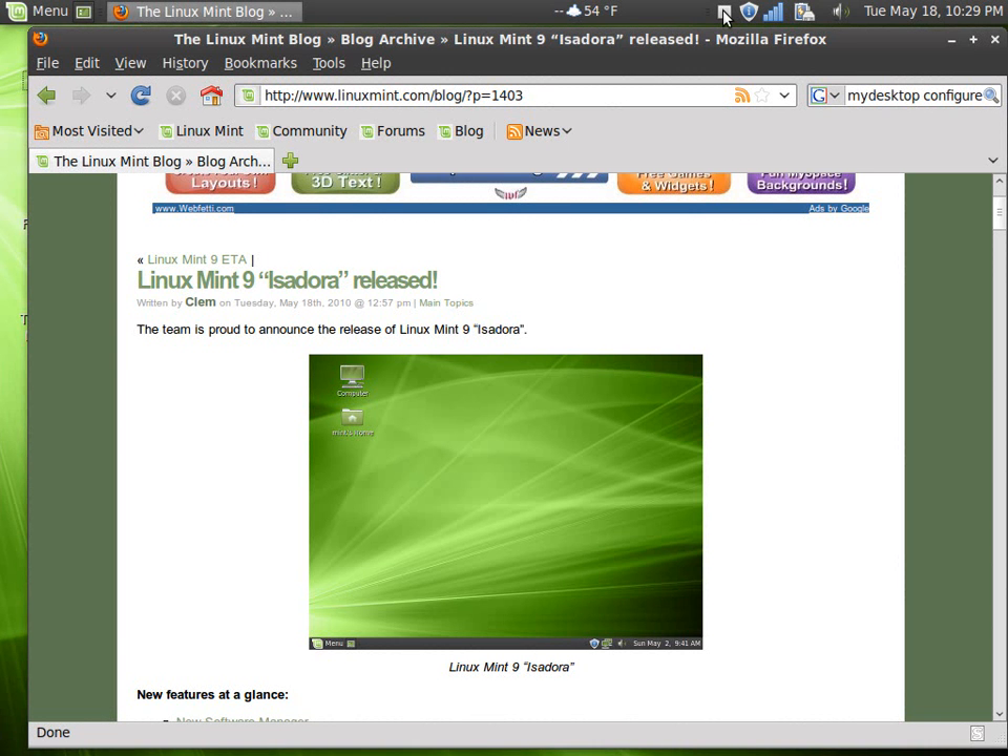On this edition of Total OS, today we will be taking a look at Linux Mint 9 Isadora Final, which was released today. Those of you who watch my videos know this has been one of my favorite, if not my favorite, Linux distributions — and this is coming from primarily a Windows user.